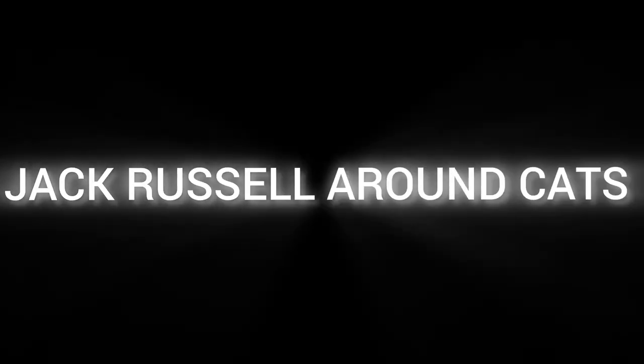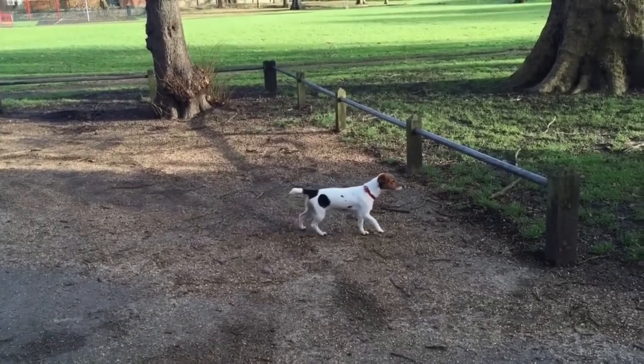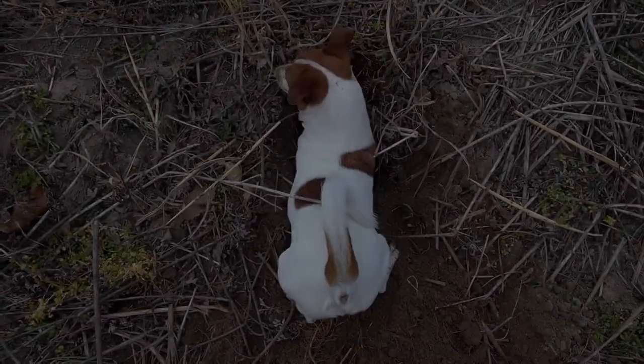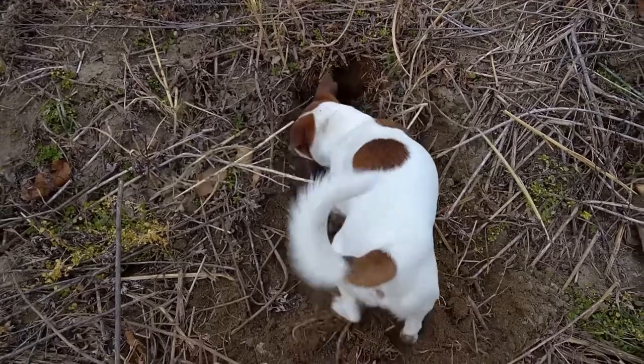Jack Russells around cats. Jack Russell Terriers can sometimes be possessive and not always compatible with other animals because of their natural hunting instincts. Smaller animals such as cats are often viewed as potential prey by Jack Russells, making it inadvisable to keep them together in one home.